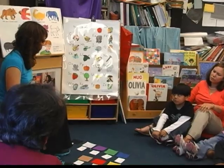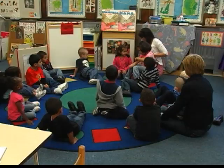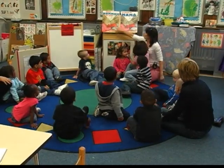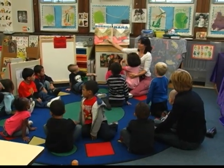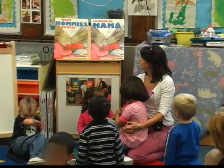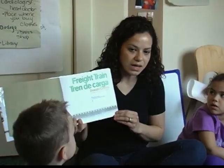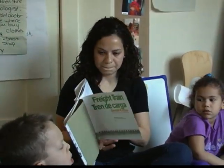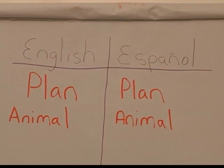Another helpful strategy for supporting English language learners is to learn a little about the children's native language, including a few key words and phrases. This book is in English, and this book is in Spanish. Besos — kiss in Spanish. Some languages may share cognates, which can be a very powerful tool for children to learn vocabulary. True cognates are words that have the same meaning in both languages and are basically the same. For example, the word 'animal' and 'animal' in Spanish — the same word, they're cognates, they have the same meaning.